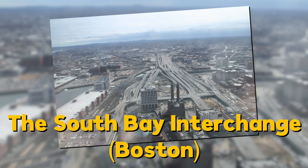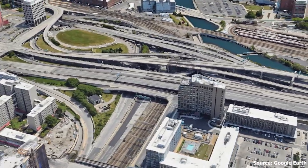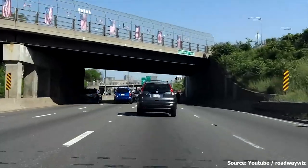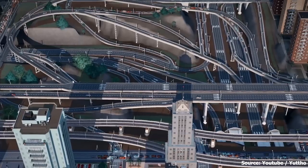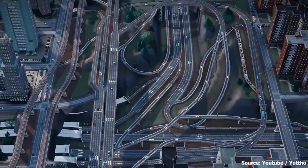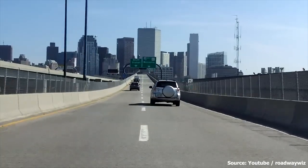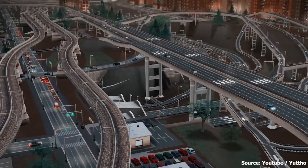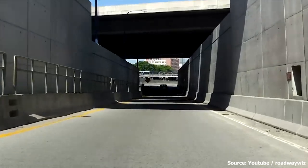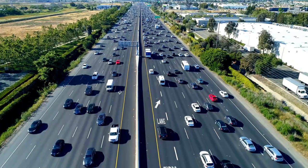Number ten: the South Bay Interchange, also known as the Mass Pike Interchange, is a famous interchange in Boston located near the South Bay Shopping Center. Commissioned in 2005 and costing over 700 million dollars to build, it's a whopping 4,300 feet long and has 14 different ramps. Here's the best part: it's made entirely out of recycled materials like steel and concrete, making it almost like a hidden gem that many people don't even know exists.